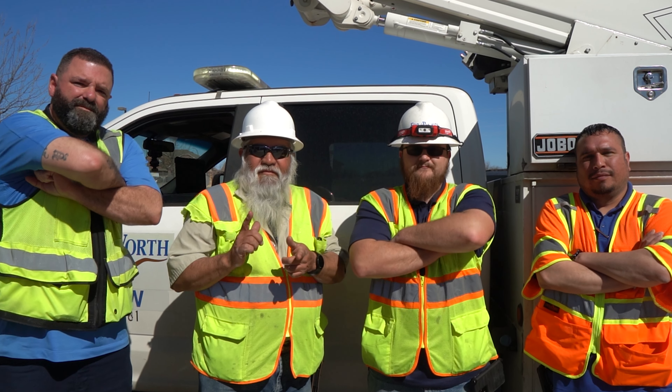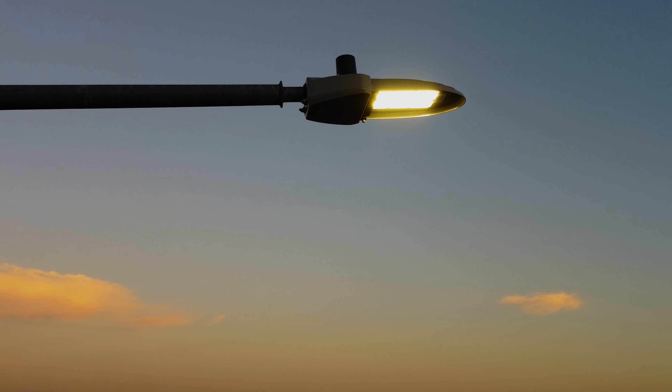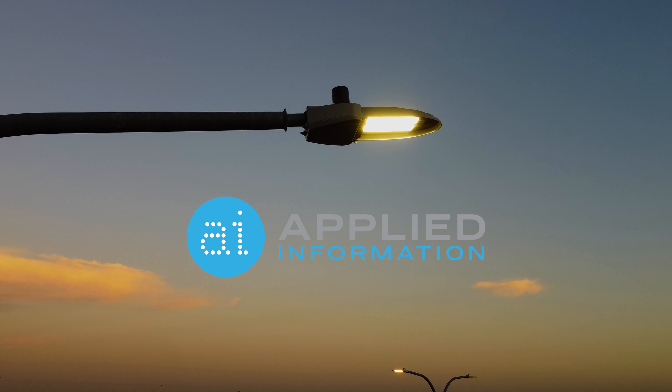So if lighting is your world, or you just live there, Applied Information is the smart choice for your street lights. Get yours today and join the smart lighting revolution.